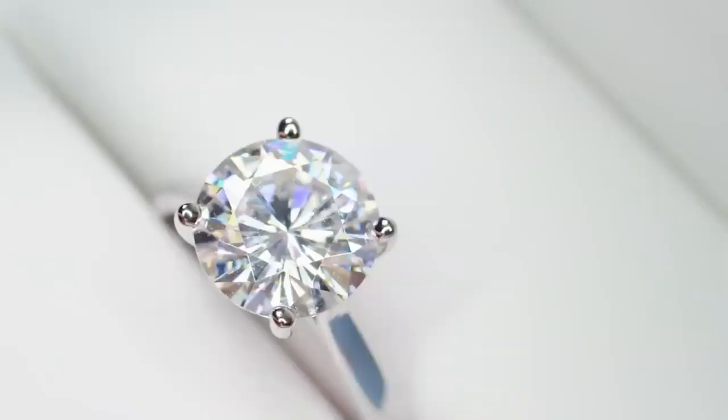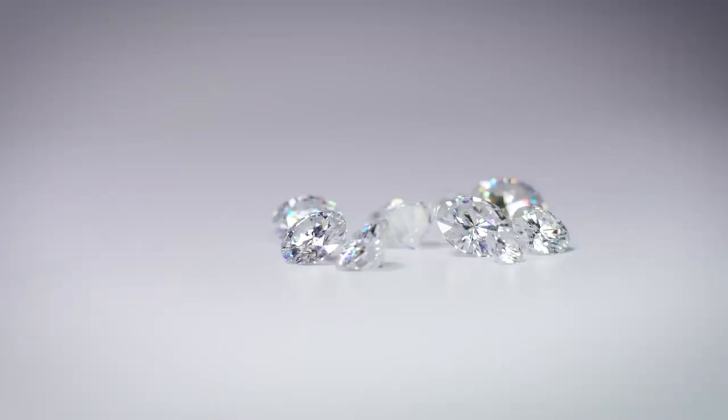And those are the basics of moissanite. Take an even closer look sometime. After all, it's the world's most brilliant gem.